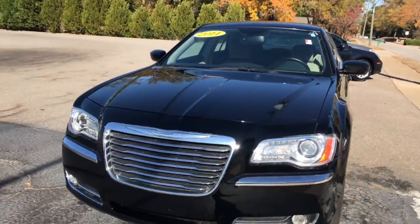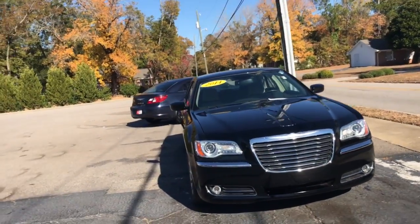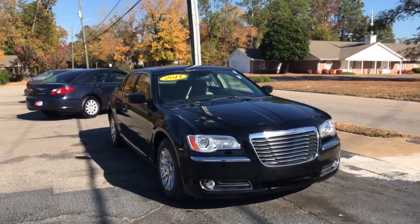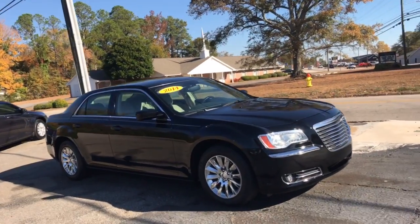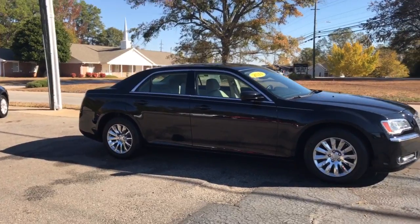It's got a beautiful grille up there on the front, integrated fog lights, and this thing definitely gets up and goes. So give me a call — you can reach me directly at 706-302-